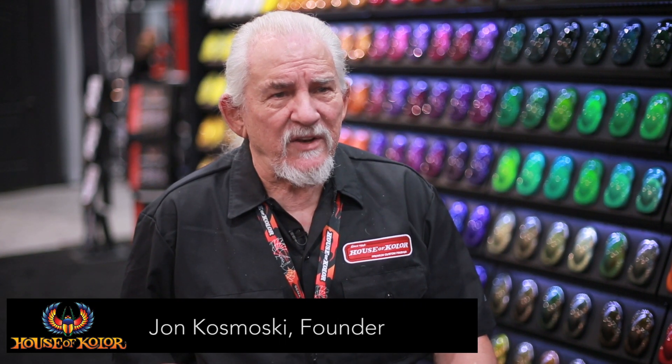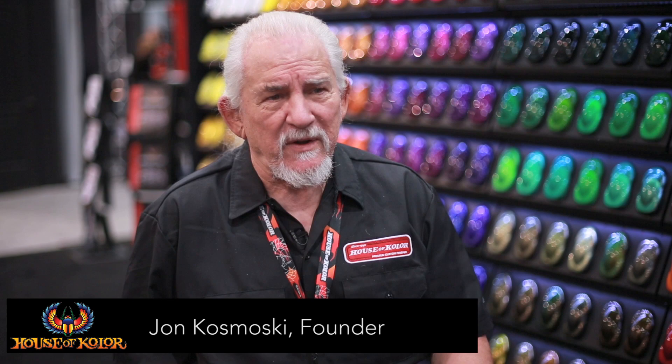Welcome to the House of Color booth at SEMA 2014. As you can see, we've done something new. We've got new cars, new colors, new products to talk about.